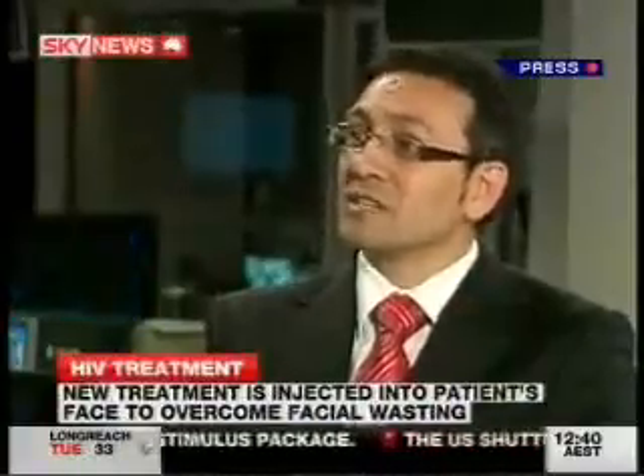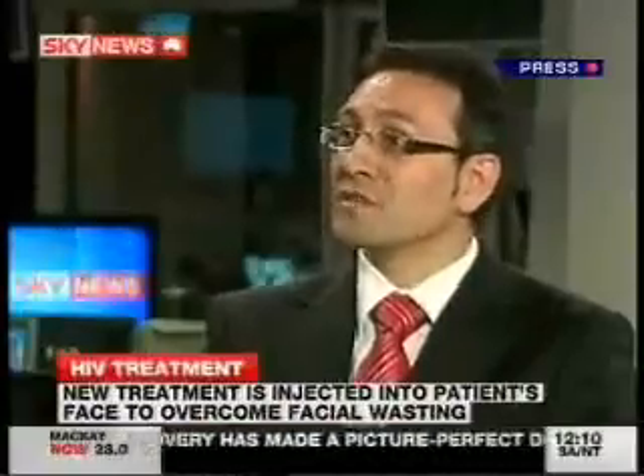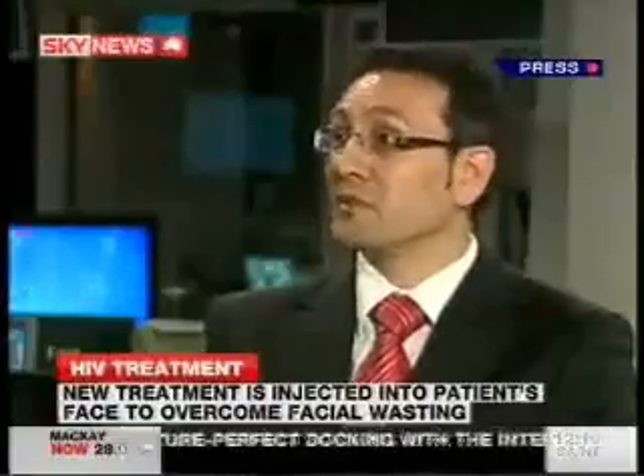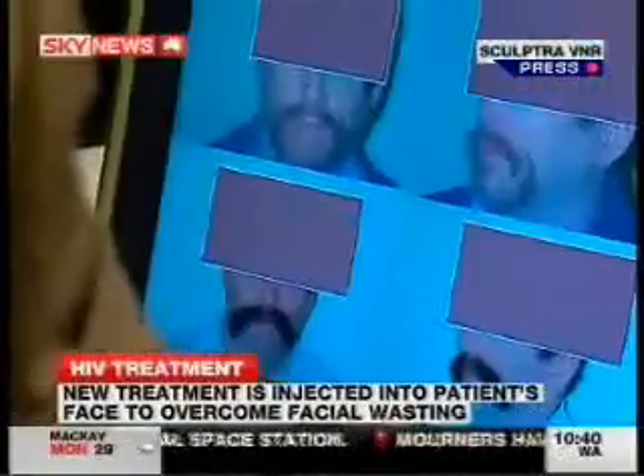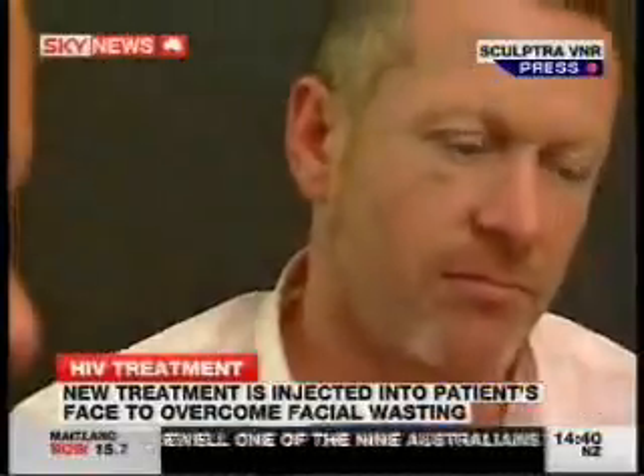And how does that manifest itself? Well, these patients initially start to lose a little bit of volume from their face, but eventually it gives them a more general skeletal appearance, very much the skin and bone. What's actually causing it? Is it the HIV or is it the drugs? It's a combination, but the majority of the lipoatrophy is caused by the drugs.